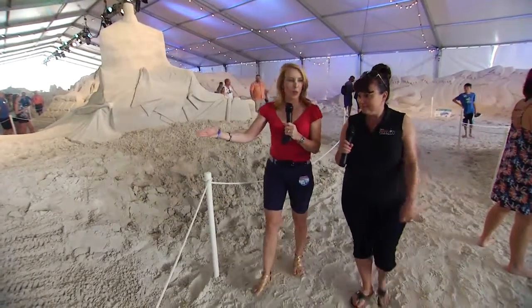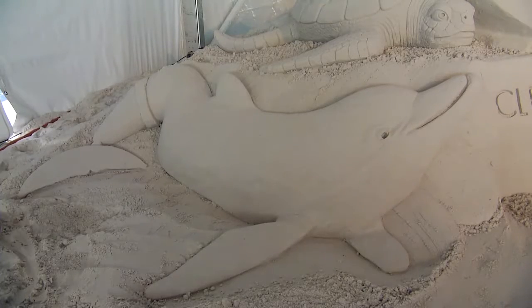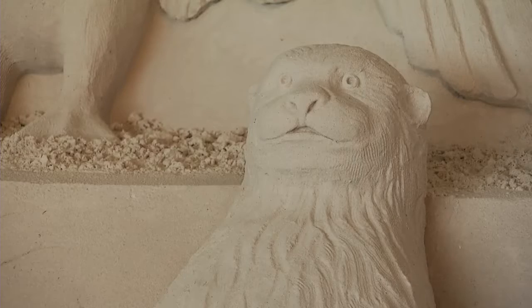Oh, I know this place — the Clearwater Marine Aquarium! Absolutely, a trip to Clearwater Beach would not be complete without visiting Winter. Did Winter sculpt this? Actually she didn't, but we have featured Rufus and of course the sea turtles and an otter.